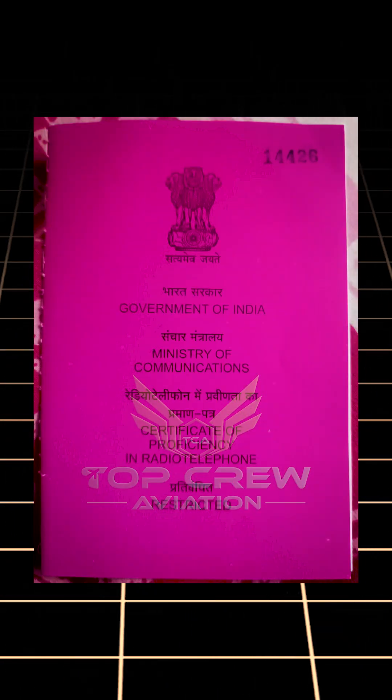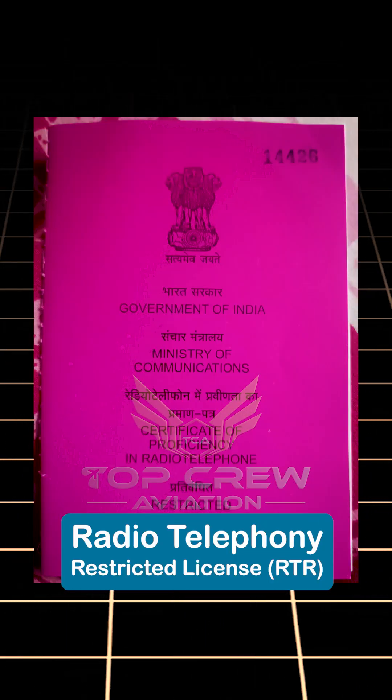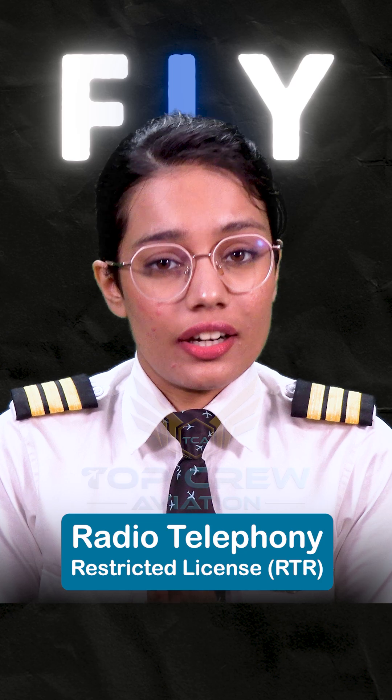In order to operate it, you need a special license called a radio telephony license. In India, we have something called a Radio Telephony Restricted license, or RTR.